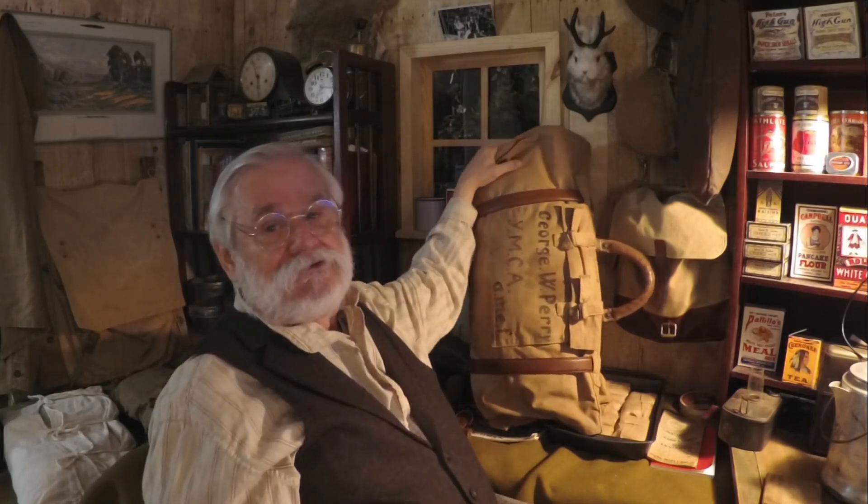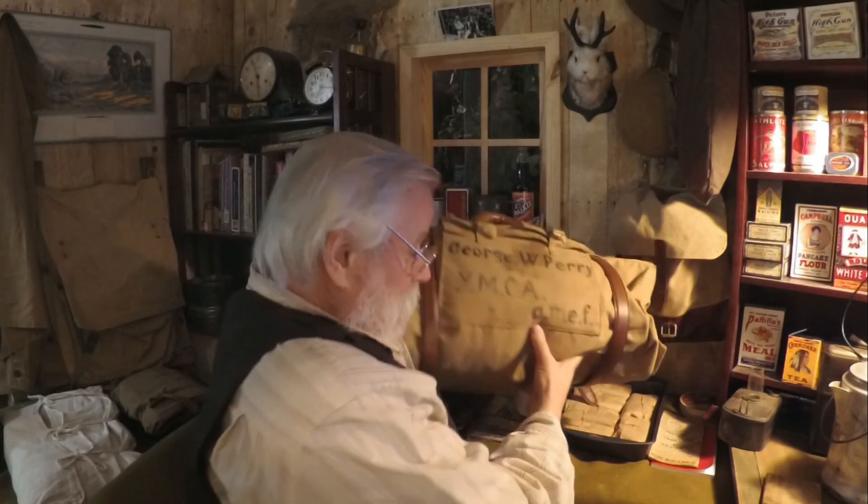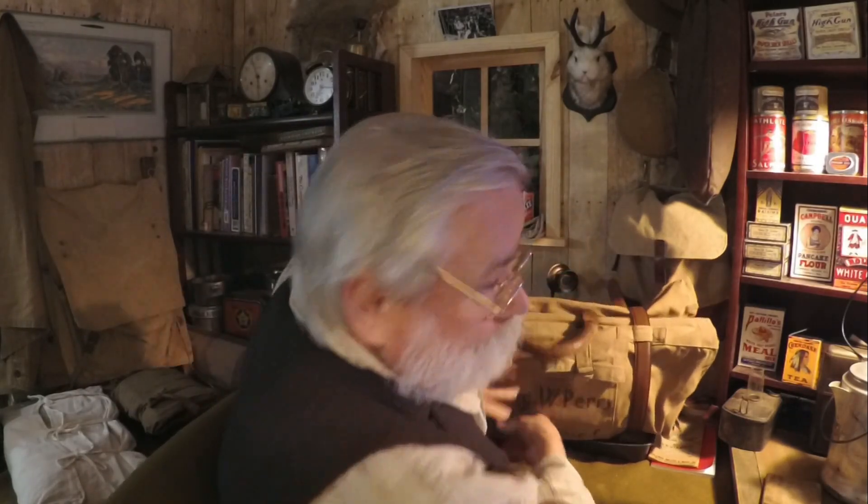Now I want to riff off of my favorite YouTube living history guy, Peter Kelly, whose channel is called The Woodlands Escape — basically late 18th, early 19th century stuff, very good channel. He's always talking about 'a wee bit of history,' and that's what I'll do here. This particular valise is named to a guy — I don't know if you can see it — a George W. Perry, YMCA, AEF. The YMCA of course is the Young Men's Christian Association; the AEF is the American Expeditionary Force in World War I.